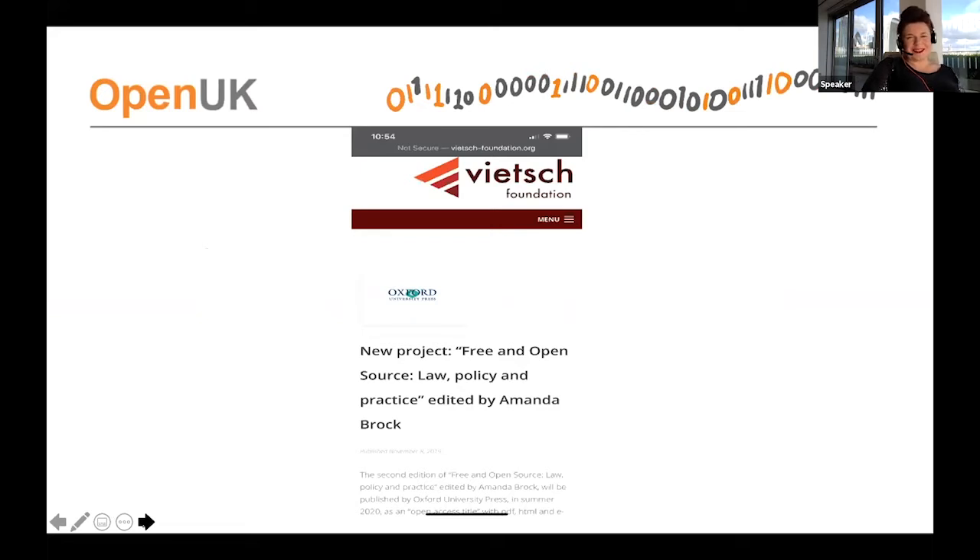I'm in the process of editing a book made up of 20-plus chapters by some of the luminaries across open source — people including Mark Radcliffe in California, Karen Sandler in New York, and experts across Europe like Pam Chestek, the leading experts on law, governance, and policy. The book is called Free and Open Source Software: Law, Policy and Practice — a second edition. My particular chapter relates to open source and business models.